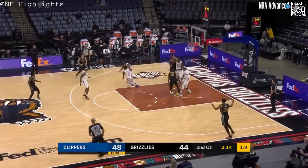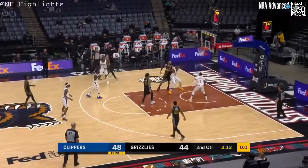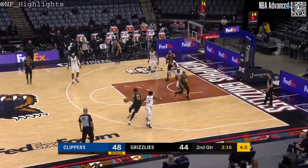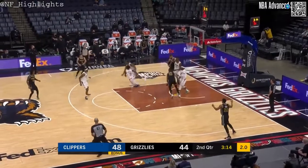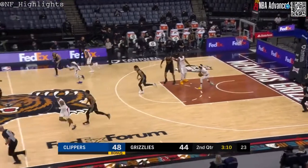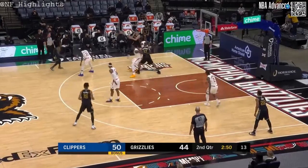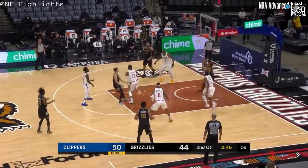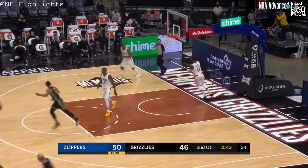Deals — Clark curls in the lane and then Pat Beverly knocks it away. Grayson Allen got it away in the nick of time, but the rebound to Jackson. Grizzlies have already lost more games to injury this year than they did all last year.